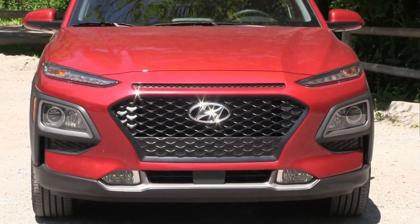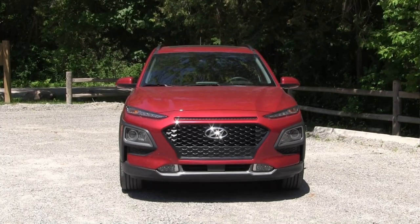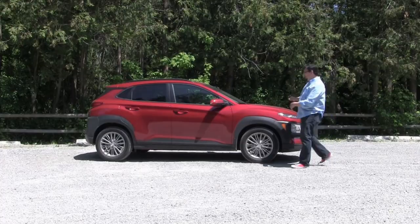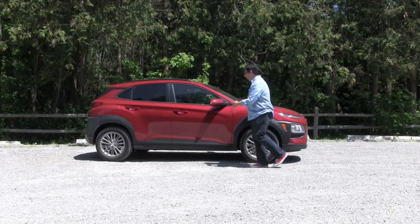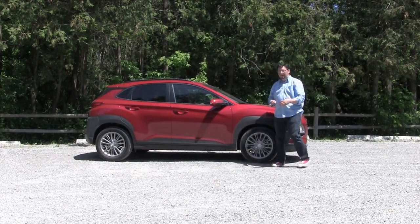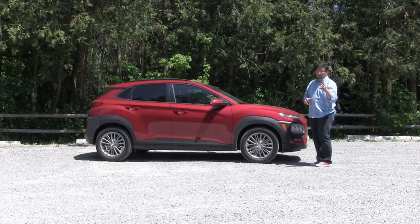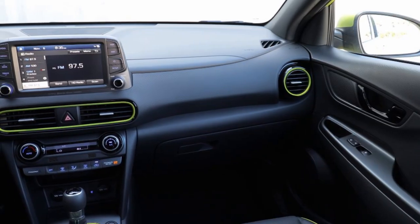The front grille features a new web-based pattern that Hyundai has been introducing more of. I like it better than the old traditional approach. Overall, it has a taut, higher, athletic stance. This really is a crossover that's targeting the younger set.